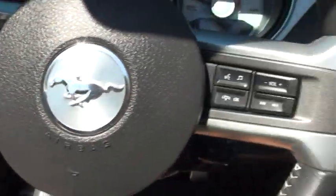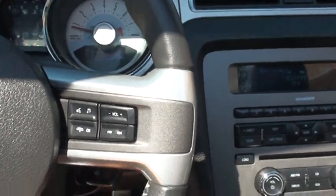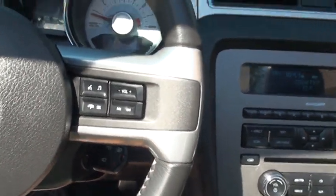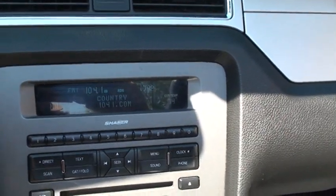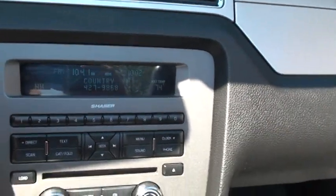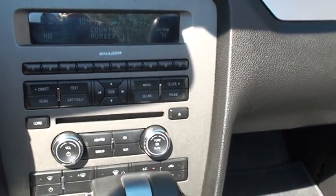Got your cruise control, audio control. It's got Bluetooth to connect for your phone — neat safety feature. It does have the upgraded Shaker radio. Up here it shows you outside temperature. It does have AM, FM, and XM or Sirius satellite radio.